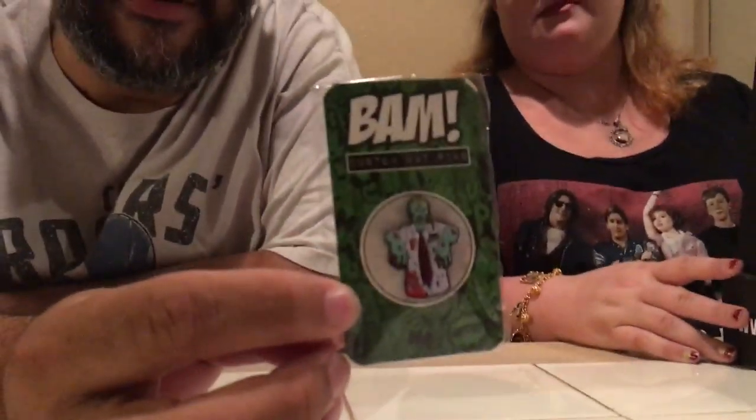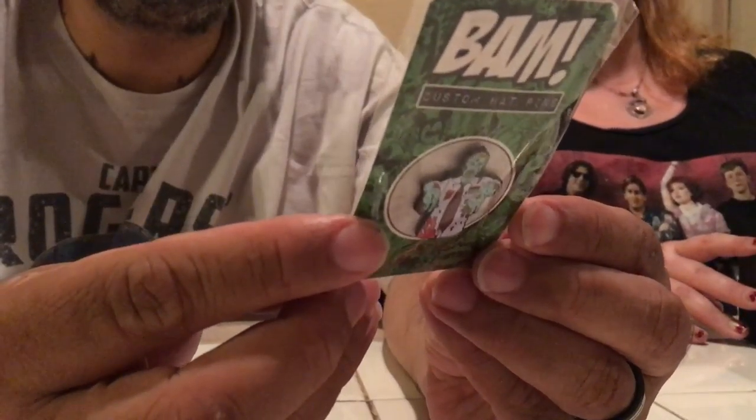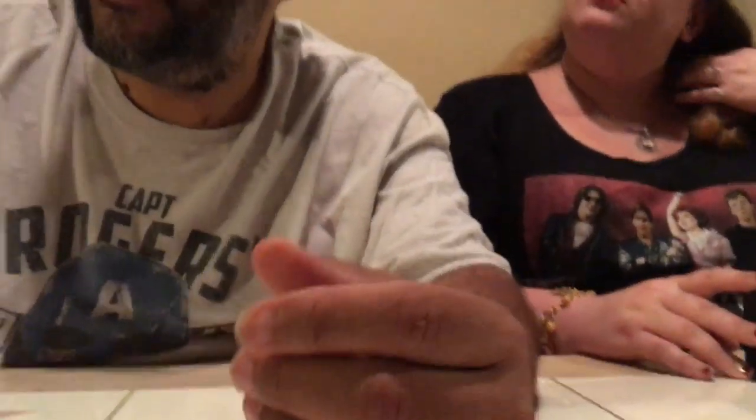They got the pin — it's the Shaun of the Dead. When you zoom in, it's Shaun as a zombie. As you know in the movie, Shaun never becomes a zombie — Ed does. But it's a cool little pin. It says 'zombie Shaun variant,' so we got a variant. I love this cool Shaun pin.